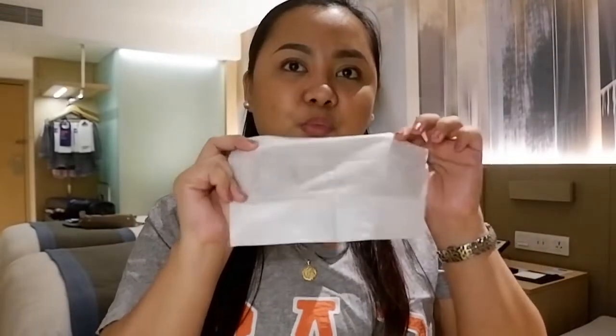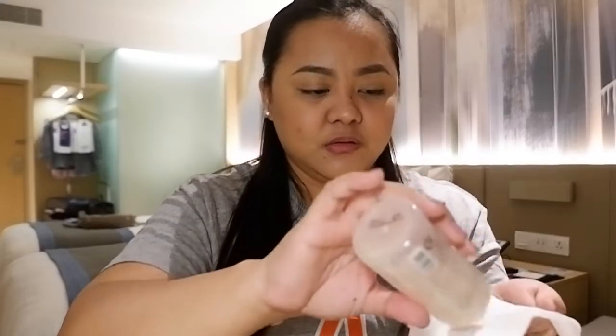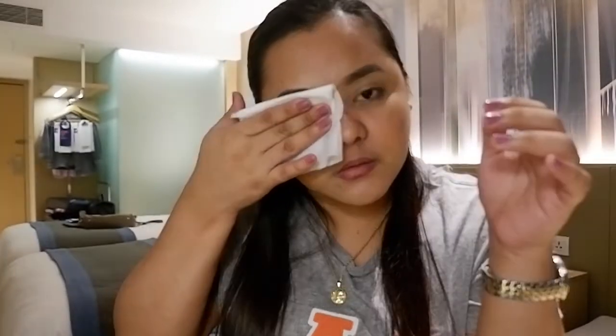Here's what I do: I get one sheet and put the makeup remover on it — para tipid. Since I have waterproof mascara, I do the eyes first and just let that sit for a couple of seconds to break down the mascara. Don't rub — don't force it off. Just let it sit and it will just melt. See? I don't even have to rub my eyes.